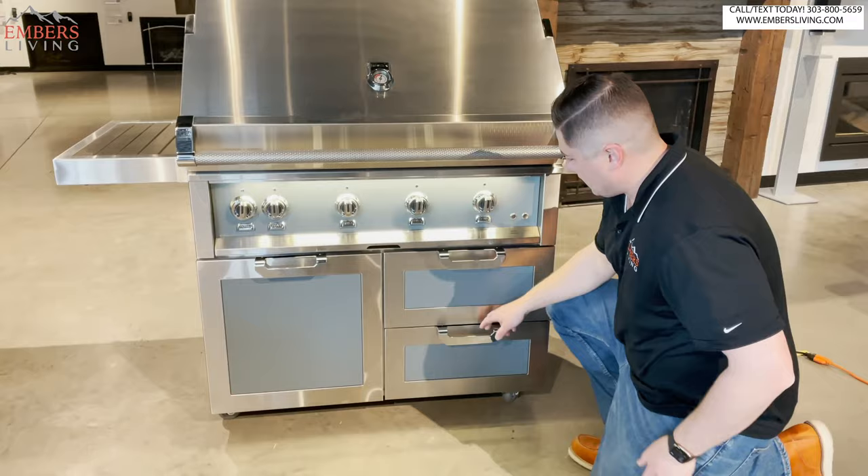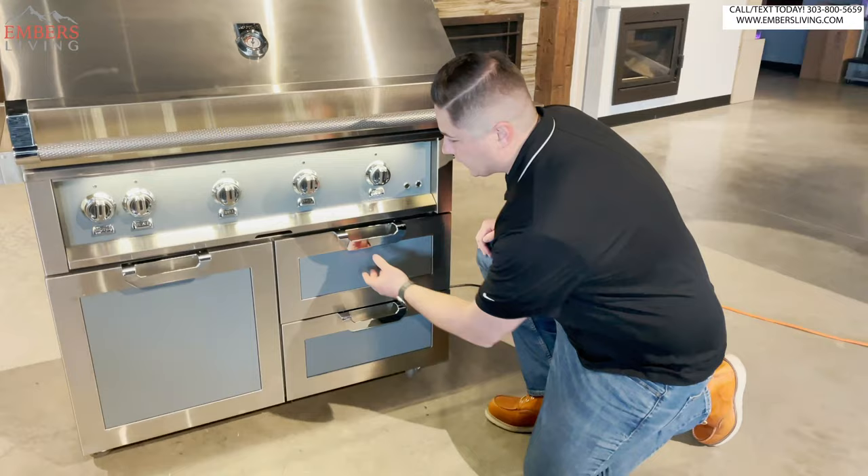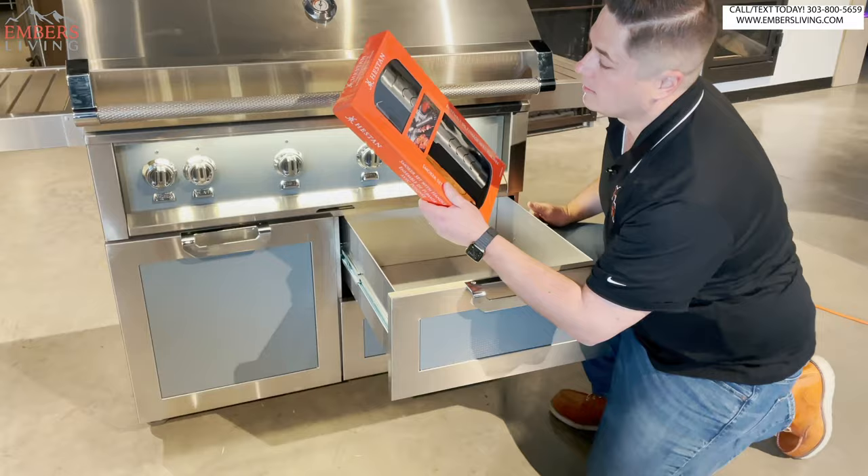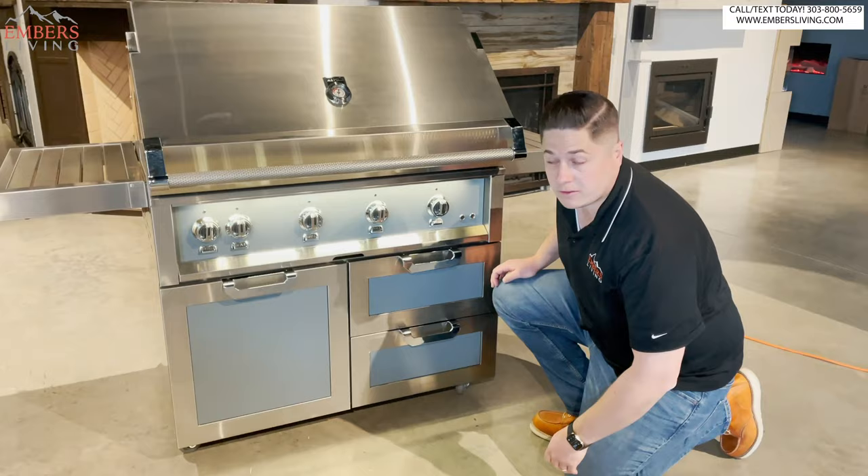There are a lot of nice storage drawers — very nice, with soft-close. Of course they're soft-close. You also get a cool little smoker box and a couple of tools that come with it. You better for the price of this grill. No matter how hard you open them, it's going to be soft-close every time.